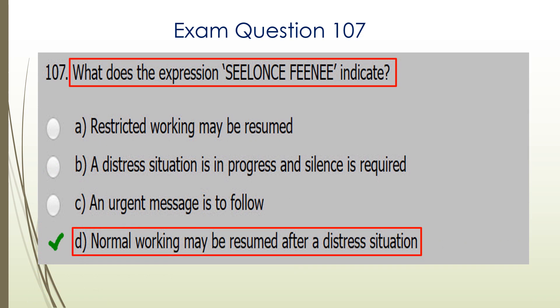Question 107. What does the expression 'silence finis' indicate? D is the correct answer. It means normal working may be resumed after a distress situation.